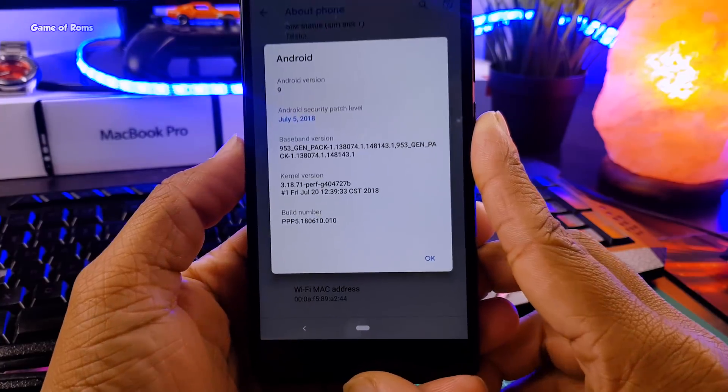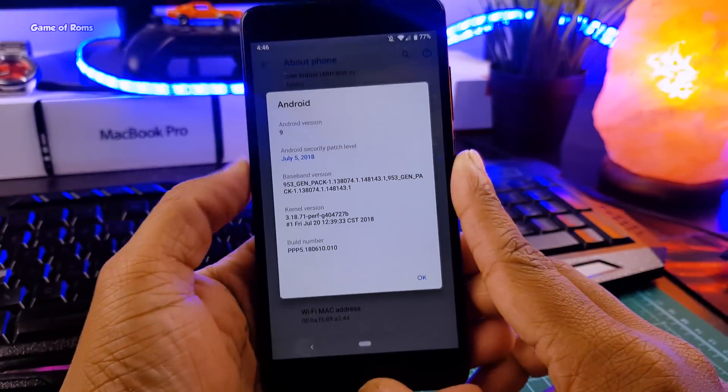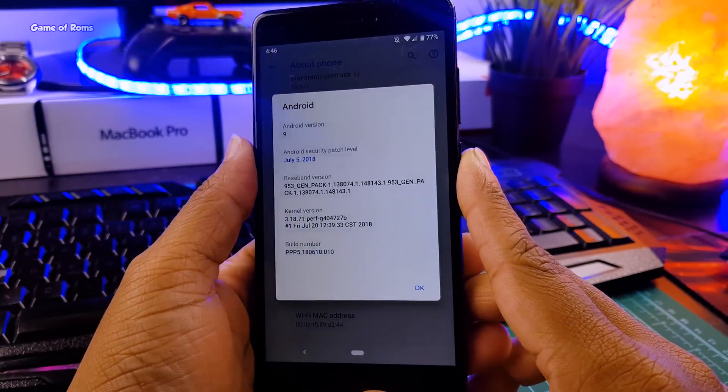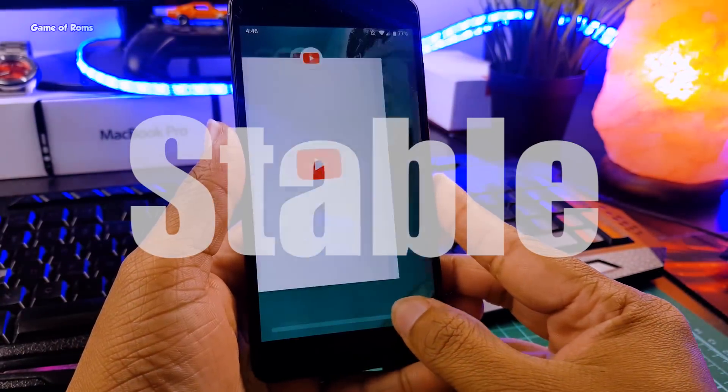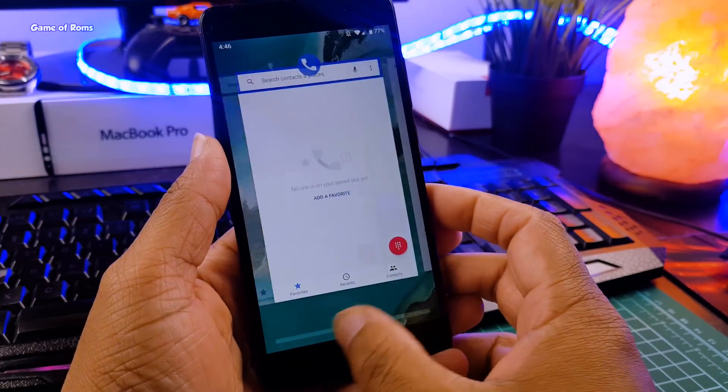So right now, all the Android users want Android P on their phone. But at this moment, only Android P developer preview 5 is available. And the question is, how stable is it? And can you really use it as your daily driver? Let's find out.